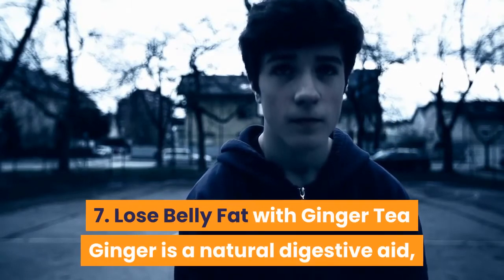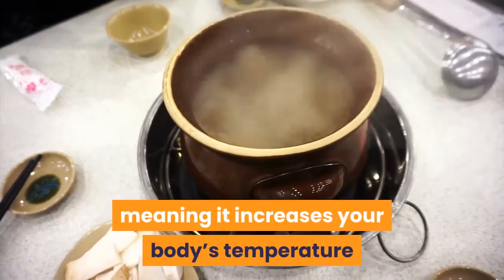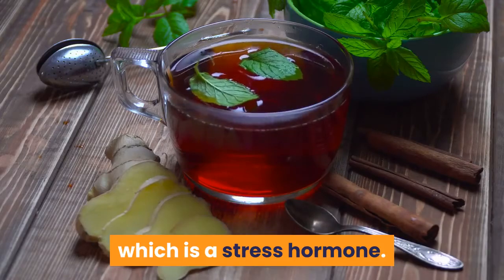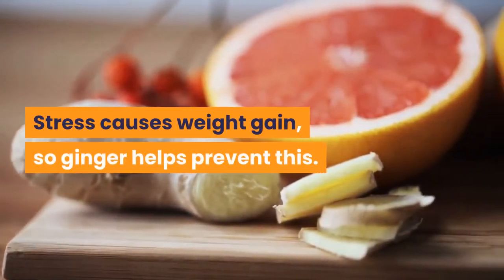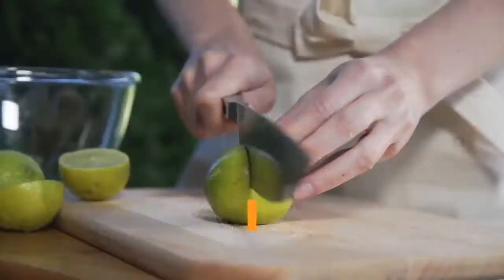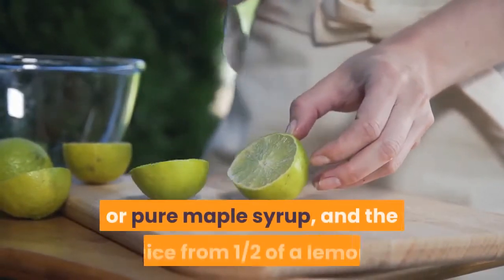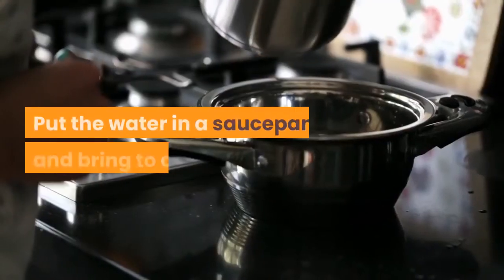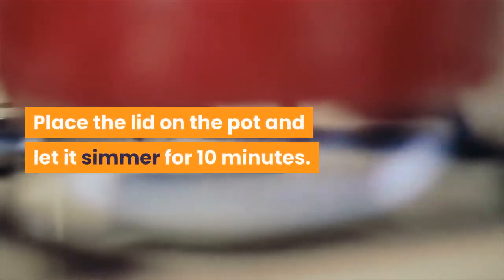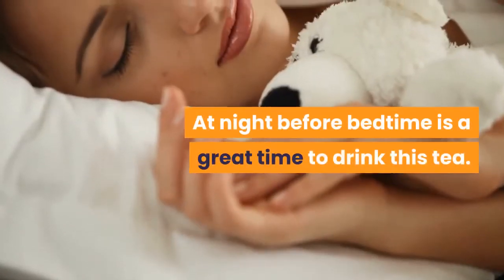7. Lose Belly Fat with Ginger Tea. Ginger is a natural digestive aid that helps with nausea and an upset stomach. Ginger is also thermogenic, meaning it increases your body's temperature to help it burn fat more efficiently. Ginger also suppresses the production of cortisol, a stress hormone — since stress causes weight gain, ginger helps prevent this. To make ginger tea, you need 1 tablespoon of freshly grated ginger, 2 cups of water, 1 tablespoon of raw honey or pure maple syrup, and the juice from half a lemon. Bring the water to a boil, add the ginger, turn off the heat, cover and let simmer for 10 minutes. Strain the tea into a mug, add lemon juice and sweetener, and mix. At night before bedtime is a great time to drink this tea.